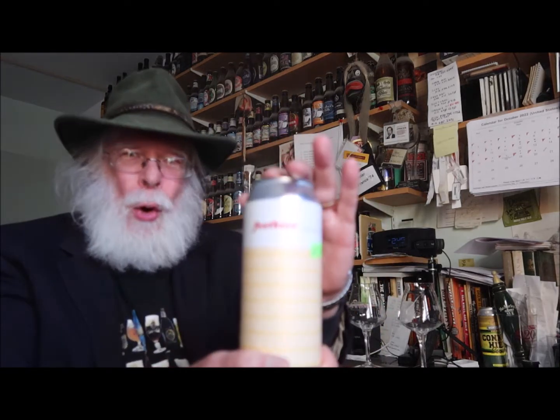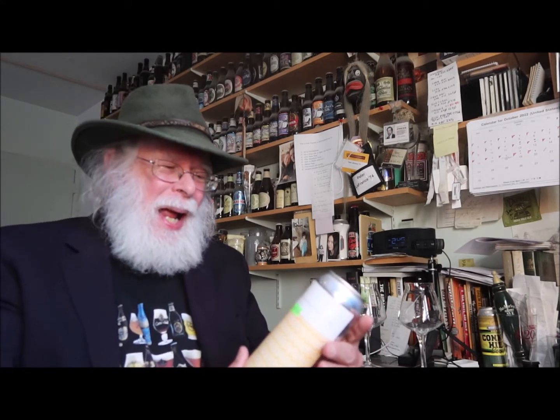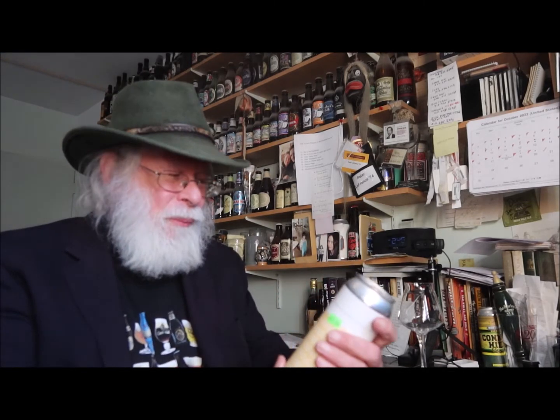Well hello there, I'm Pete LaFrance, the Old Growler. Welcome to Meeting Expectations. What we do here is take a look at a can or a bottle of beer — sometimes a spirit or a wine might drop by, because we're all friends in fermentation — and we'll take a look at all the information on the label, check out the artwork, see what they're trying to sell us, and crack it open to see if it meets expectations.